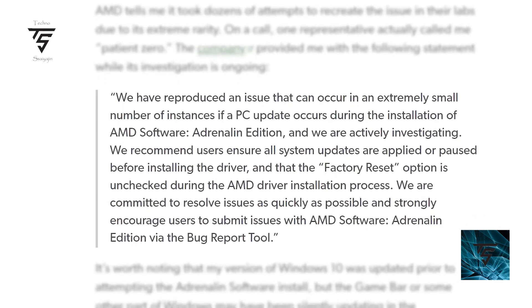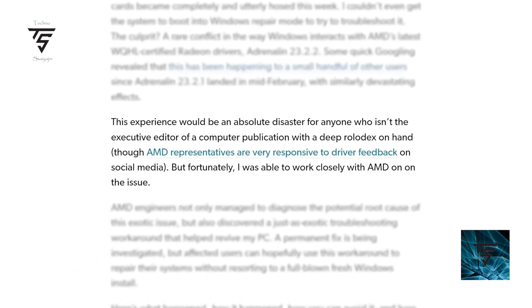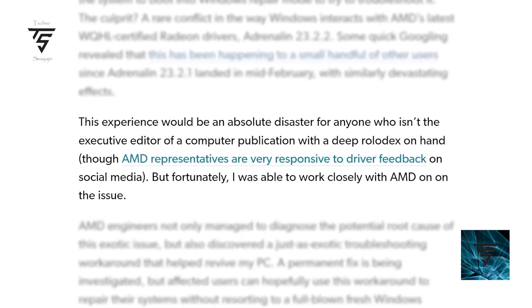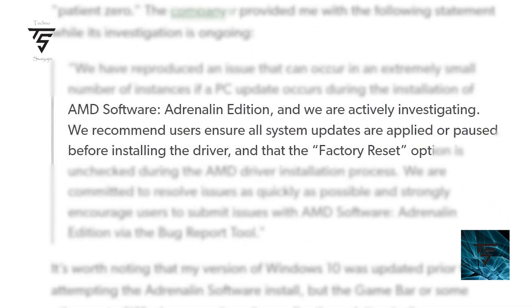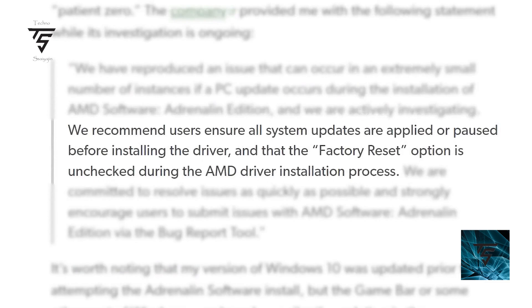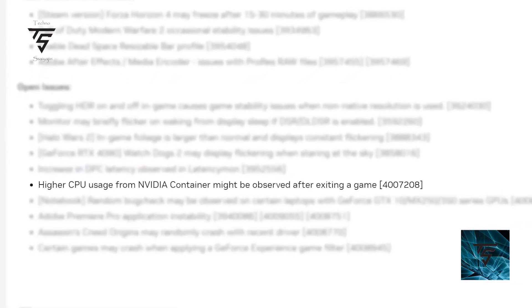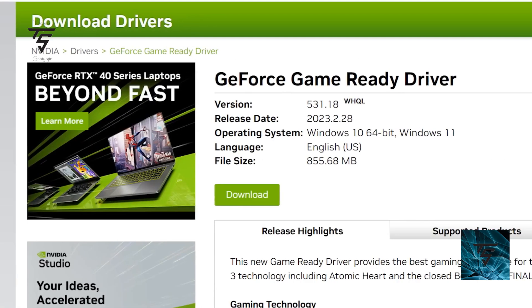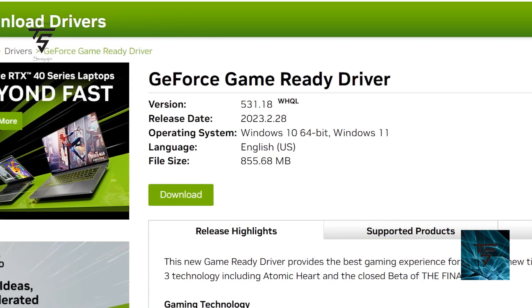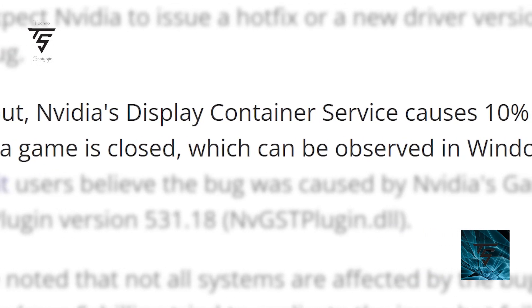Moving on — I made a video about AMD's driver issue causing PCs to boot loop, but now NVIDIA also has a driver issue. NVIDIA's driver 531.18 doesn't cause a boot loop, but it increases CPU utilization by 10 to 15 percent. This happens because NVIDIA's container service doesn't detect that a game has been closed, causing the CPU spike after quitting a game.